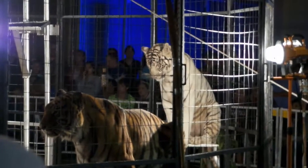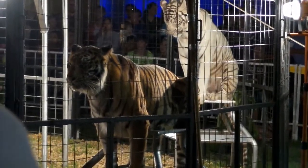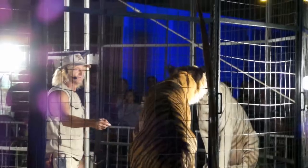All of our training is done by voice commands, hand commands, and positive reinforcement-based training. We reward the animals by giving them meat treats when they do a job well done. Next to sleeping, eating is their number one prerogative.